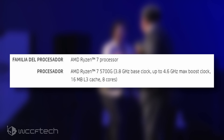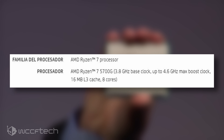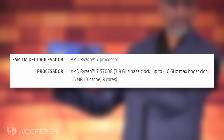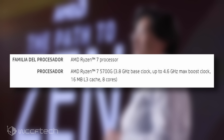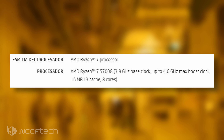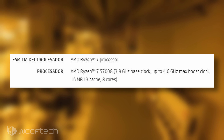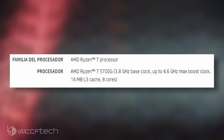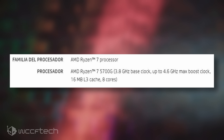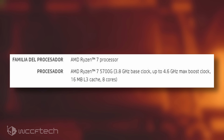The AMD Ryzen 7 5700G will be the flagship offering within the lineup and will feature 8 cores and 16 threads. Clock speeds are reported at 3.8GHz base and 4.6GHz boost. The CPU will carry a total of 16MB of L3 cache and 4MB of L2 cache, with the TDP set at 65W. The APU will also carry an integrated Vega 8 GPU with 512 stream processors running at a clock speed of around 2100MHz.